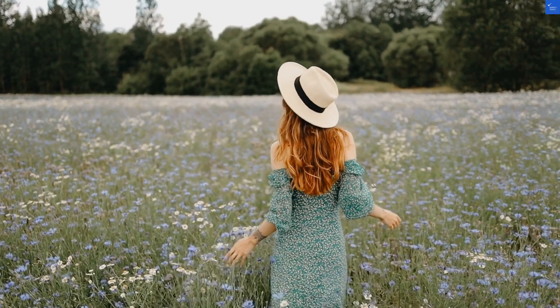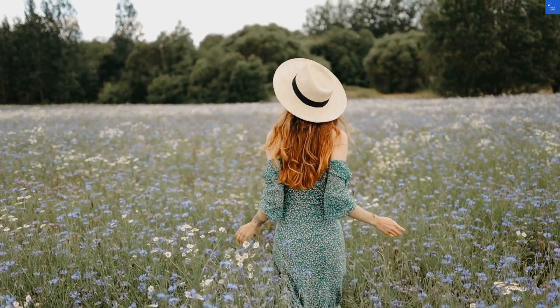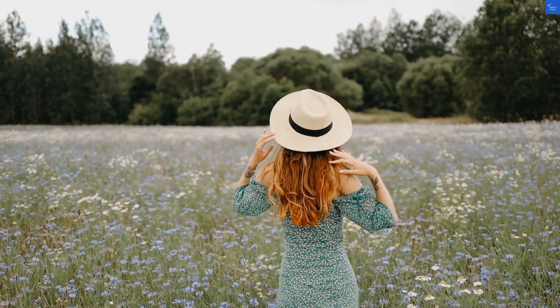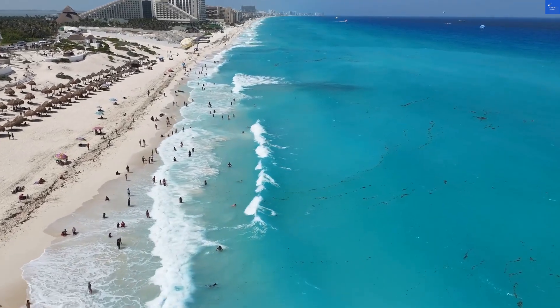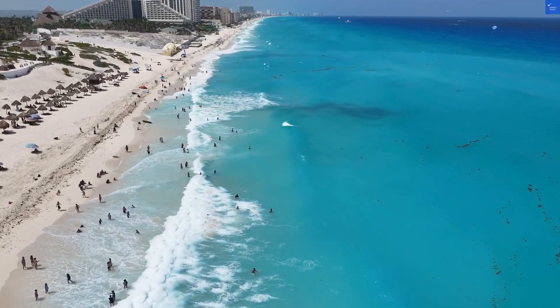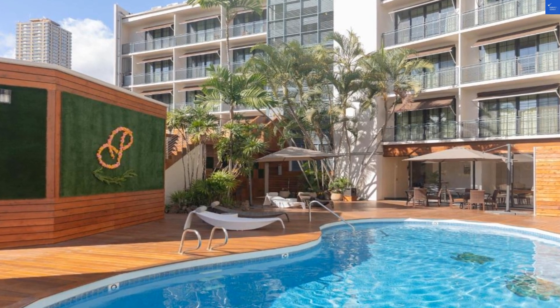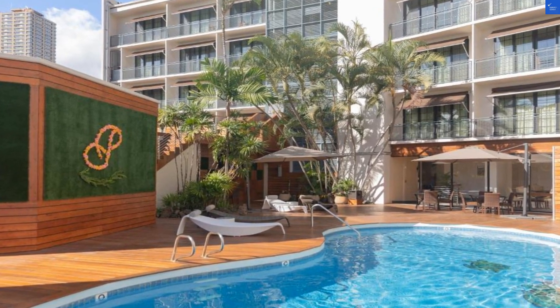So, what's around? You're just a hop away from the International Marketplace for shopping therapy, and if you've got kids, the Honolulu Zoo and Aquarium are only a 20-minute walk. As for the staff, some were described as friendly as a golden retriever, while others were as welcoming as a brick wall. Overall, a bit of a mixed bag there.